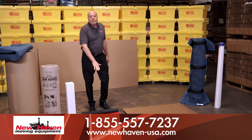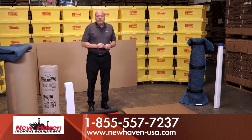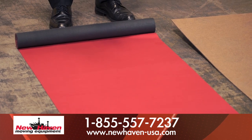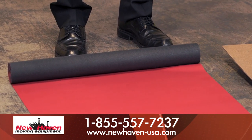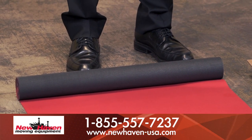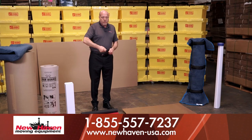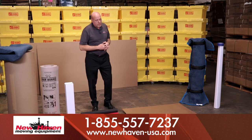Next up, we have the neoprene rug runners. This is made out of wetsuit material, so it actually has a cushioning effect on it. It's a fantastic product as well. And if it gets dirty from heavy use, you can just hose it off, let it dry out, and reuse it again. It's a great product.